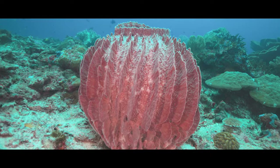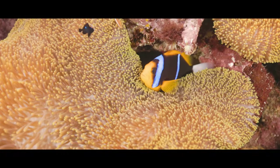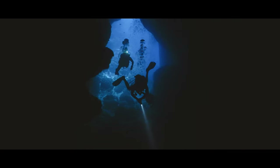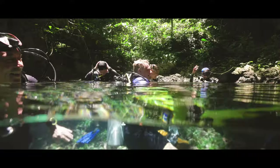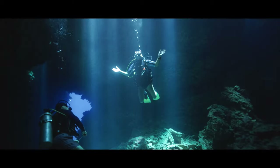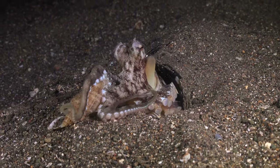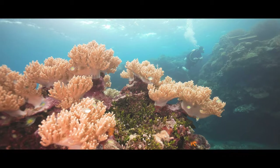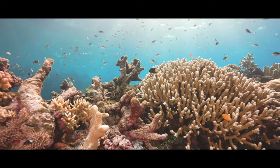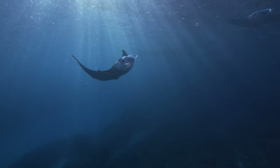Plenty of critters can be found, including pygmy seahorses, colorful nudibranchs, electric clams, ghost pipefish, and many more. As for awesome dive sites, Liru Cut is a beautiful 100-metre swim-through with jungle over the top, offering great god rays and cascading light; the walls on either side are home to nudibranchs, octopus, and lots of macro life. Maravaji Village has three big dive sites covered in bright, colorful shoals of fish, mantis shrimp, giant clams, and the odd cuttlefish.